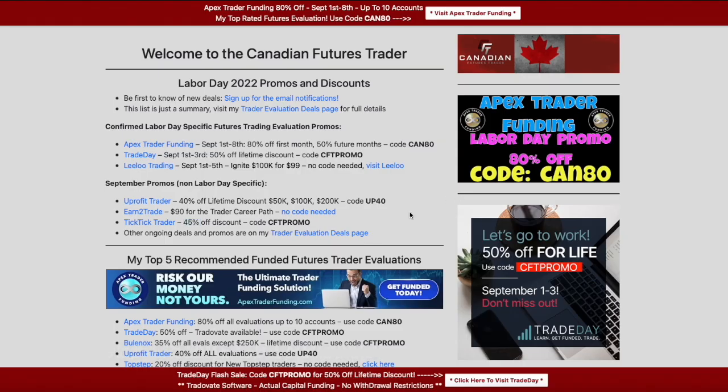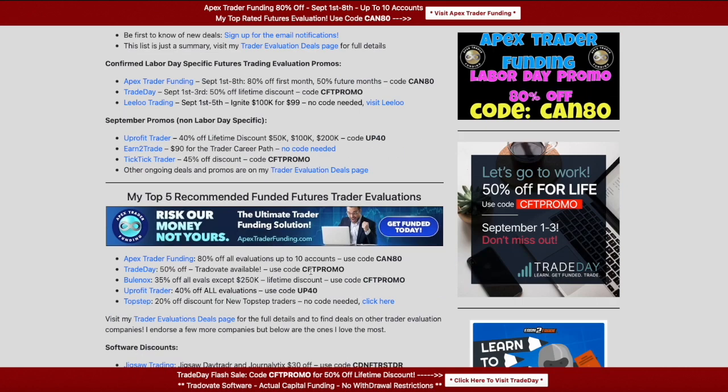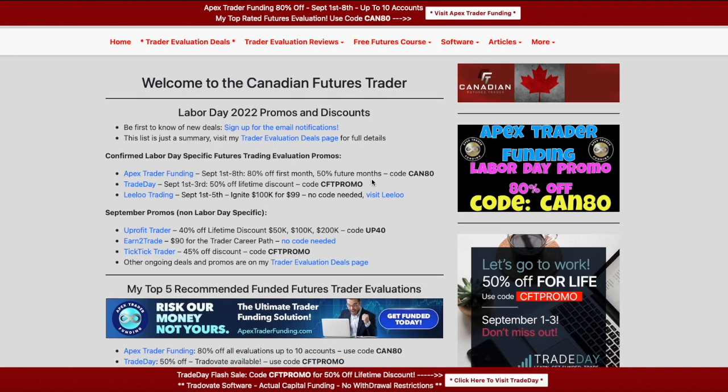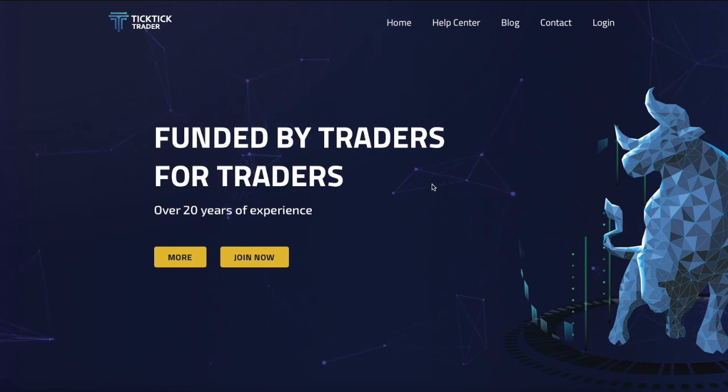That's basically it for the deals. There are always some standard ongoing deals: Bulenox you can get 35% off using code CFTPROMO, and TopStep you always get 20% off if you're new — meaning you've never had an account before. I was honestly hoping Jigsaw would run a deal; they don't run deals very often, maybe two or three times a year. I haven't heard anything, and I know a lot of people are interested. One thing worth mentioning: with TickTick Trader you actually get a free copy of Jigsaw Daytradr — the software I show in all my videos — plus a free copy of Bookmap. I paid almost $600 for Jigsaw, so that's pretty good value.